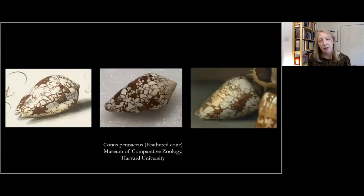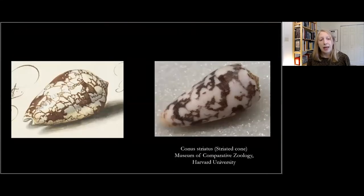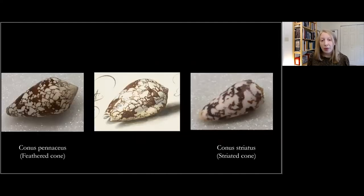Adam showed us an entire drawer of Conus pinacheus specimens, and you can see the variation within the species in both size and patterns on the shells. He also pulled a drawer of a different species called Conus striatus, or striated cone — these have similar patterns but with lengthwise striations running across them. Although those striations don't appear in our drawing, there is a resemblance, especially in the less defined edges of the areas of brown. Since we can't know what liberties the artist took, it's ultimately an open question. We held a poll asking whether the shell in the drawing is feathered or striated.